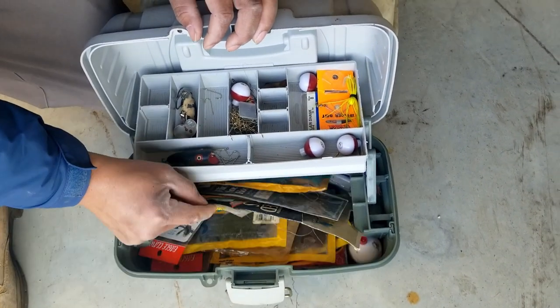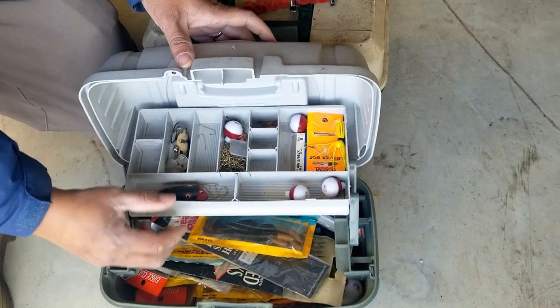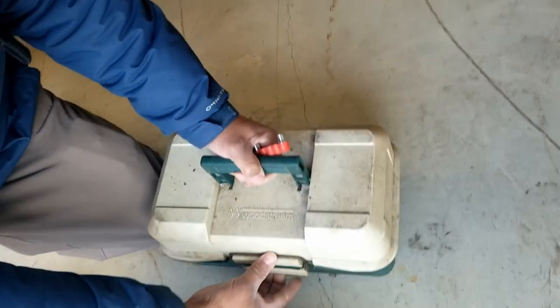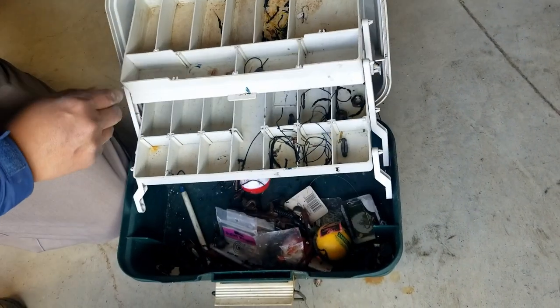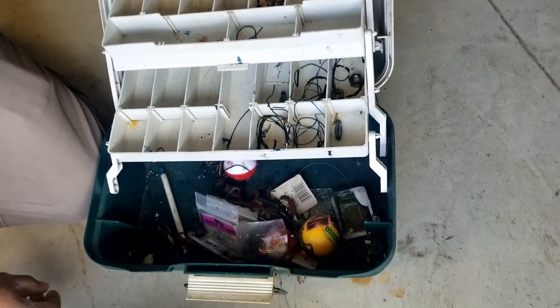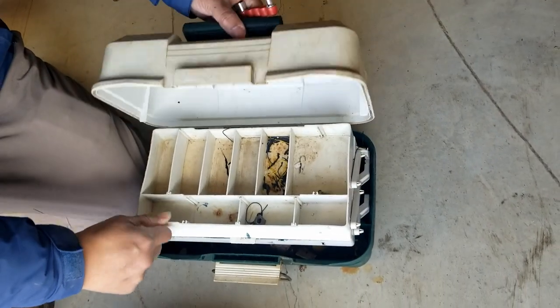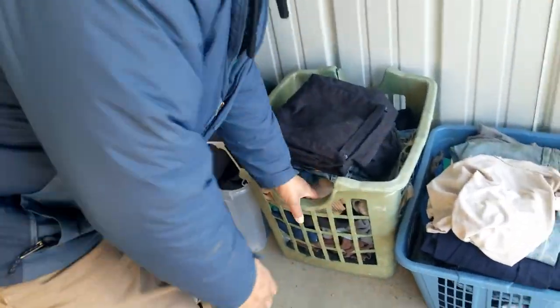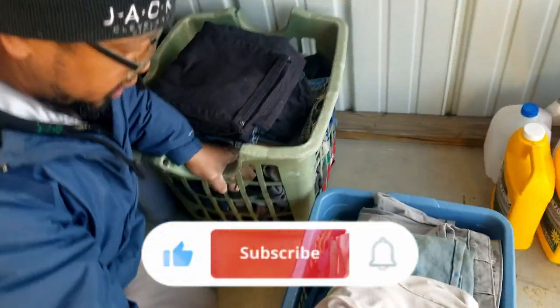We got a couple more pieces — here's the tackle, fishing tackle, and that sells. The listing said there were fishing rods in here that I didn't see yet, but we found them and we'll show you in a second. I know I'm running through this quickly — it's a quick clean out — but it's cold out here and snowing, so I'm trying to get you all the footage.